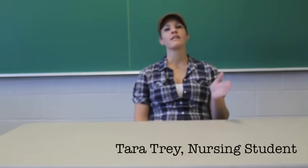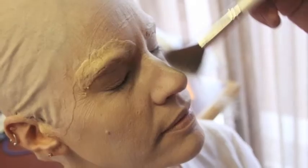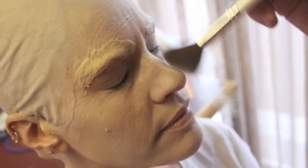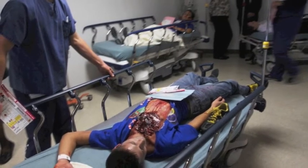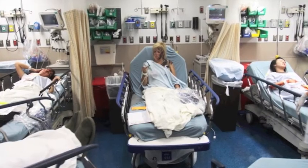It was a nuclear bomb attack. My role was to play a victim that suffered from major radiation exposure, and as a result, I lost all of my hair. I went into the ER.